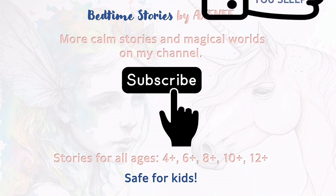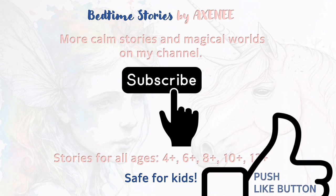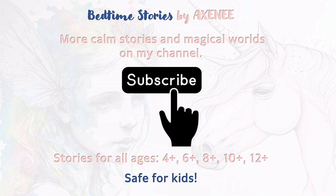One more thing. Please find and click the like button now, because later on, you know, you might fall asleep. So, let's get started.